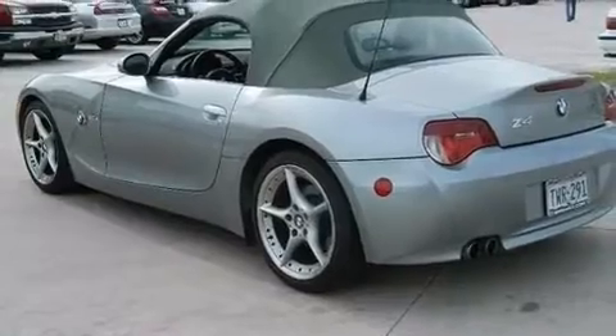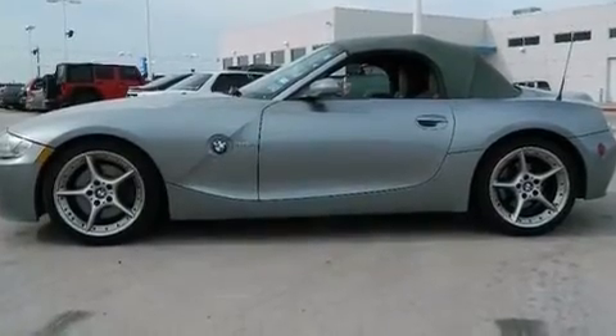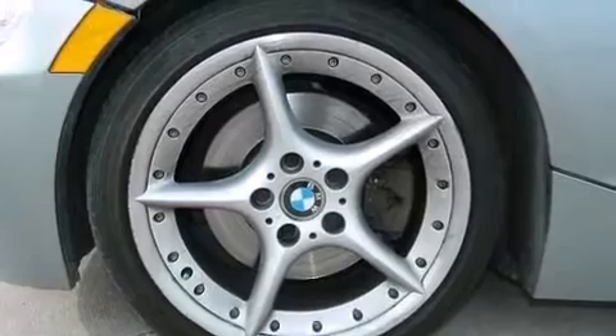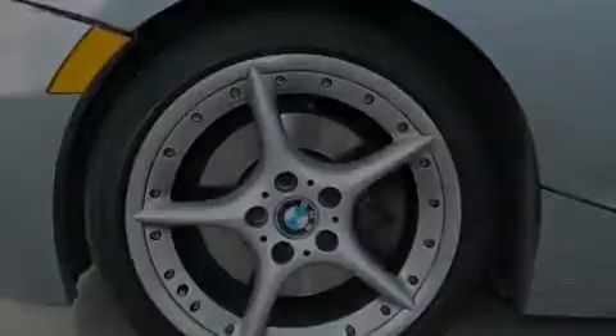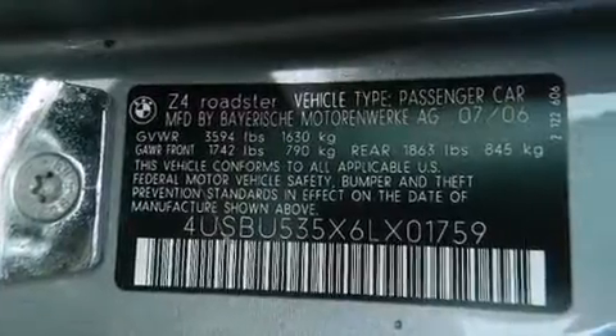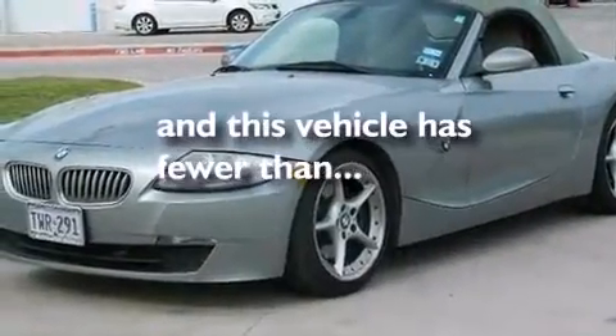The following features are also included: air conditioning with automatic climate control, cruise control, full power accessories, a CD player, leather seats, BMW individual composition, a passenger side airbag, a service level indicator, a keyless entry system, and this vehicle has less than 40,000 miles.